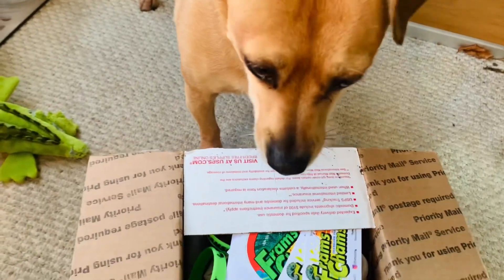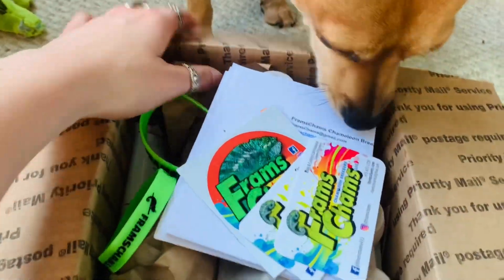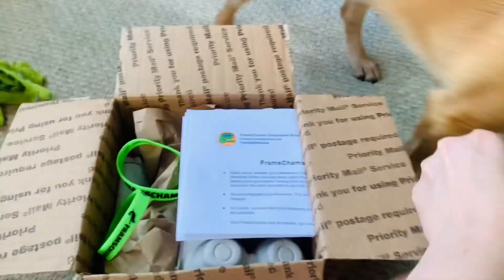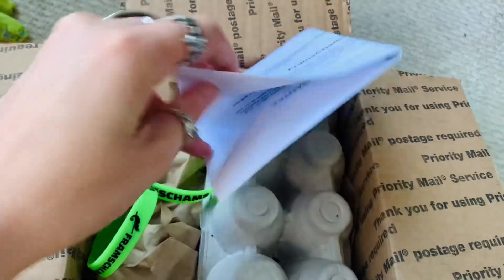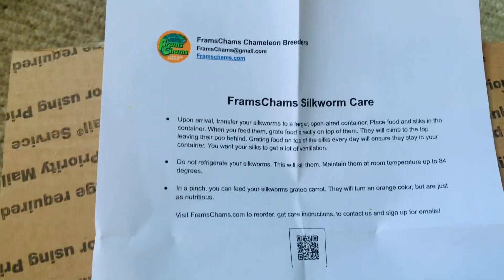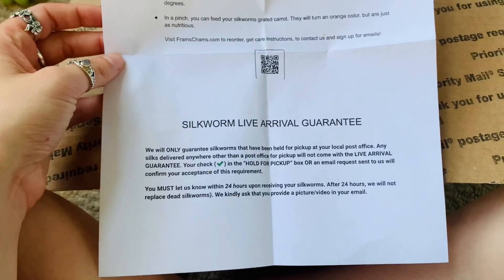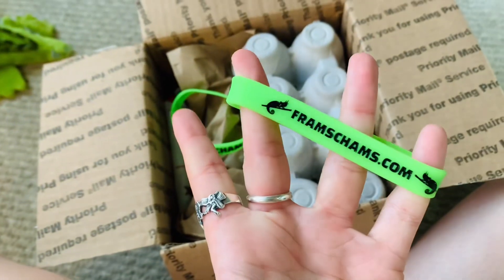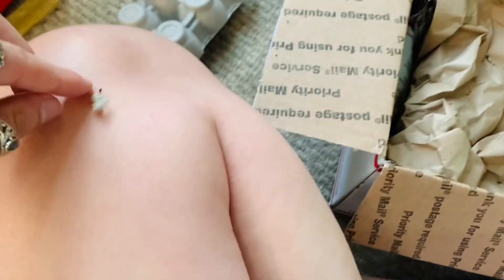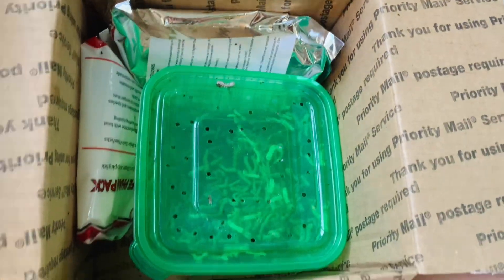If you're just looking for a place to get silkworms, go to Fram's Cams. They sent me a box — I did unbox it but there was no sound so I'm doing voiceover. Everything is always packaged very well. They always include their colorful business cards with all their information, really cute stickers, a care sheet for everything including silkworms, which is so thoughtful, and they even gave me some bracelets — they do this every single time.